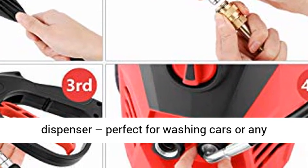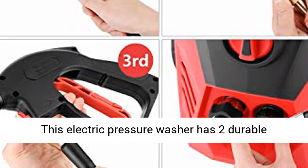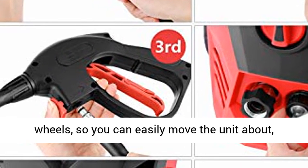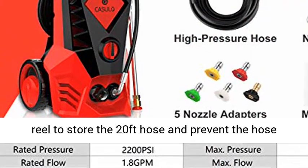Our pressure washer comes with a built-in detergent dispenser, perfect for washing cars or any other jobs requiring cleaning fluid. It has two durable wheels so you can easily move the unit around, and it comes with a hose reel to store the 20 foot hose and prevent kinking.